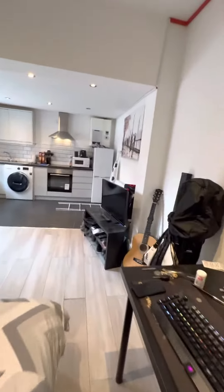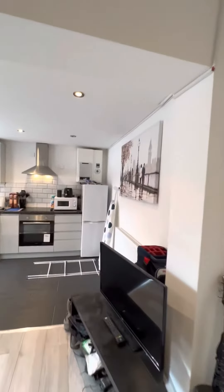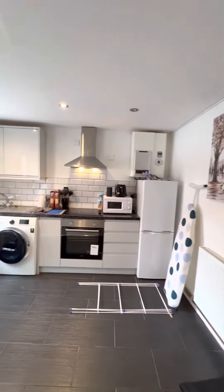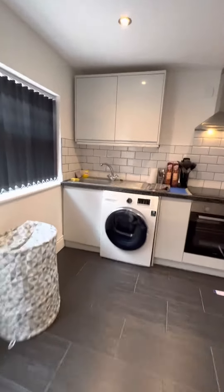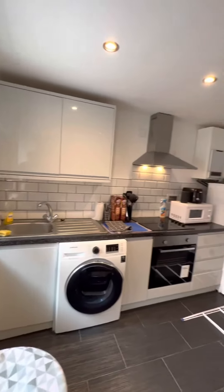Then it opens up into your bedroom and kitchen area. It offers quite a lot — fridge freezer, washing machine, and integrated oven and hob. The washing machine is a washer-dryer as well, and you have plenty of under-counter and eye-level units.